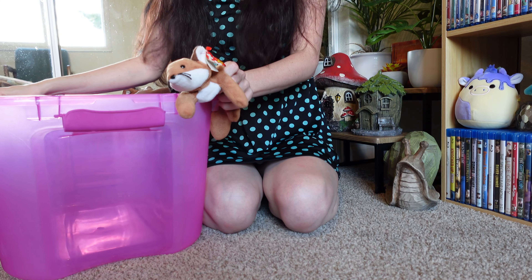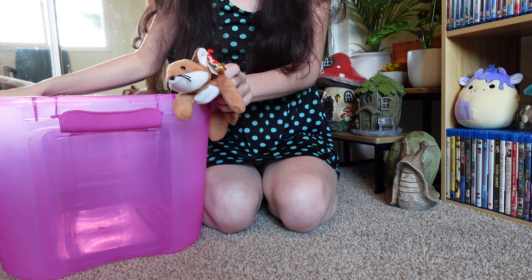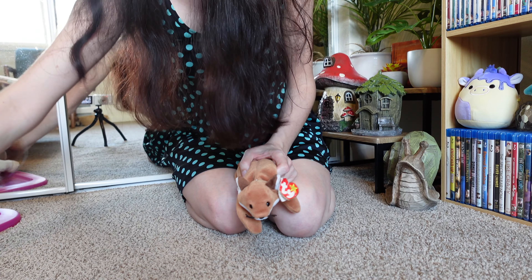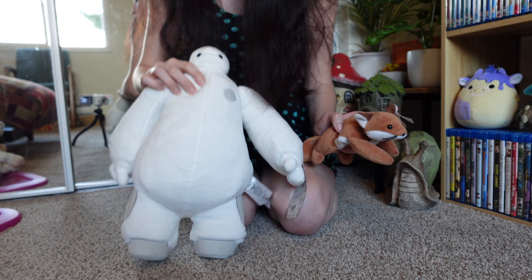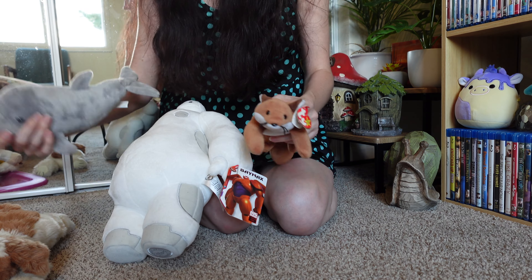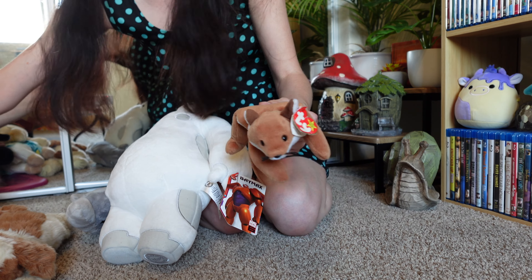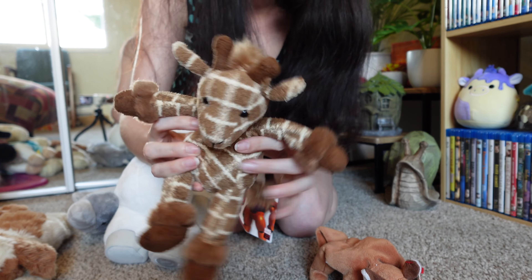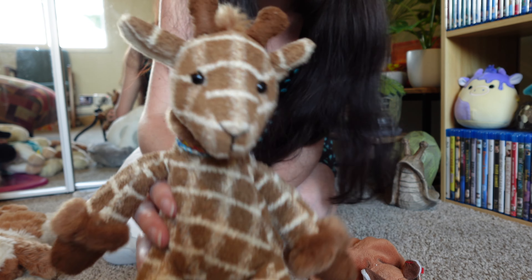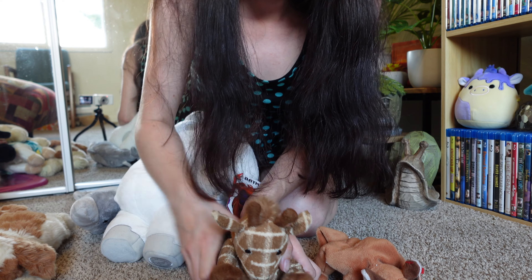So there we have it, folks! What did you see in here that brought back nostalgic memories for you? I would love to hear down in the comments. Is there anything you think I should definitely keep or pass on? I think the Sly the Fox is for sure a keeper, and so is the giraffe I won with my tickets. Thank you so much for watching — bye!